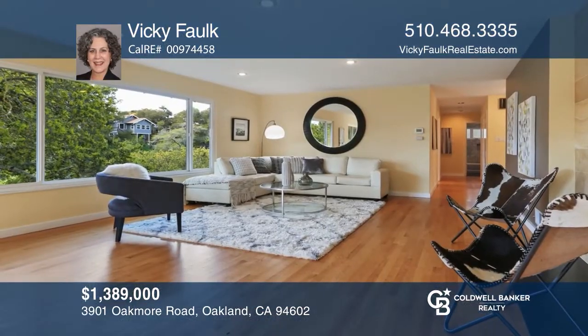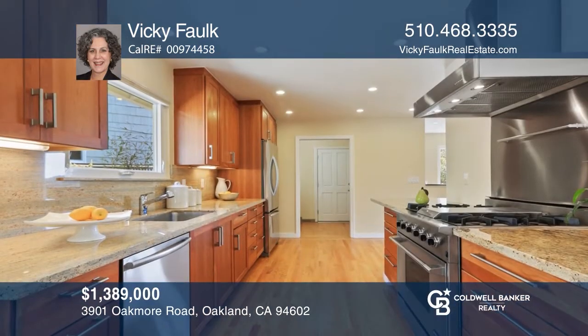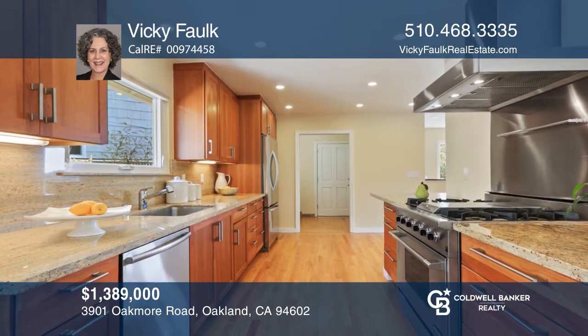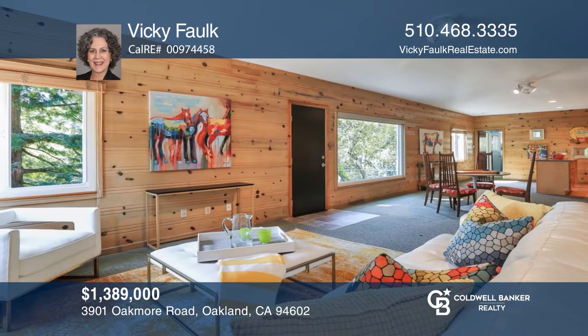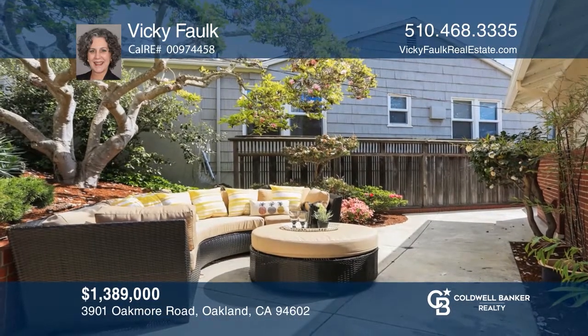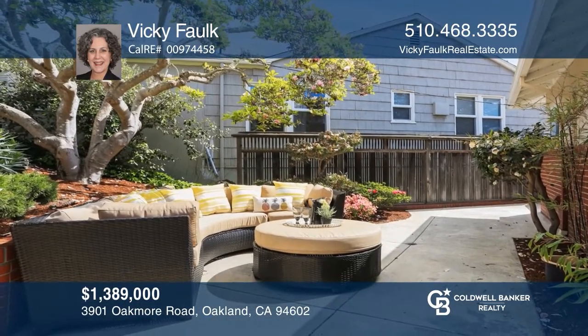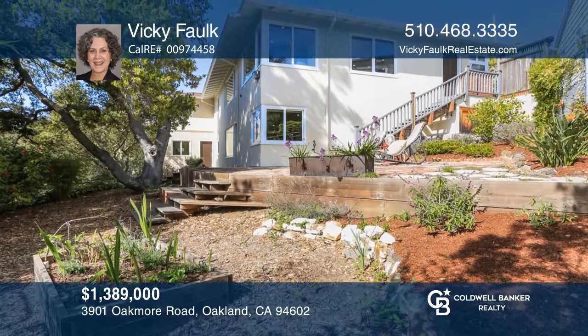This three-bedroom, three-bath mid-century home is ready to move right in. The open living room and dining area have hardwood floors and there's an updated eat-in kitchen. The bedrooms and two baths are on the main floor and a family room, two bonus rooms, and second kitchen are on the lower level. The backyard offers a patio, planting bed, and plenty of space. For a private tour, call Vicki Falk.